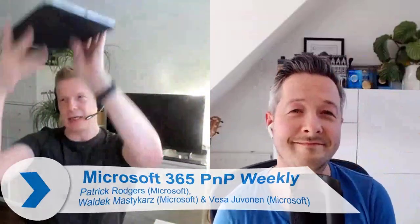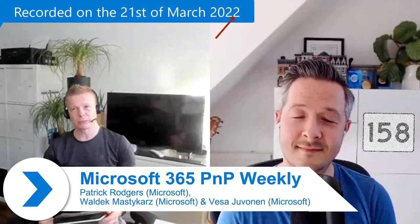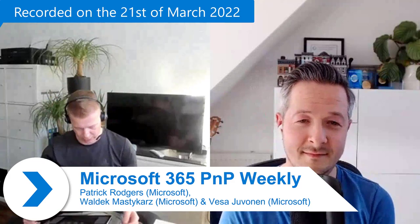Welcome everybody, PMP Weekly episode 158, it is the 21st of March 2021, one more week to go in the first quarter of the year. Spring is coming. In the PMP Weekly we talk about the latest on Microsoft 365 and typically have a visitor. My name is Vesa, I'm a program manager in the Microsoft 365 platform. Co-host Waldeck Mastegas, cloud developer advocate for Microsoft 365 at Microsoft.